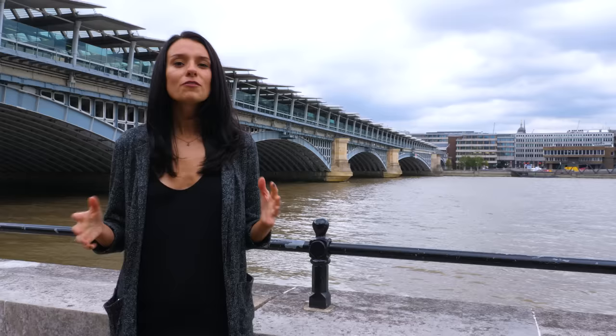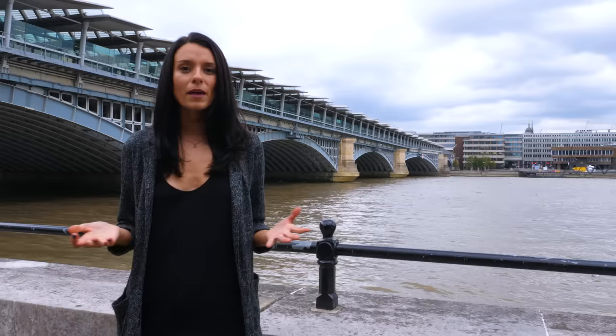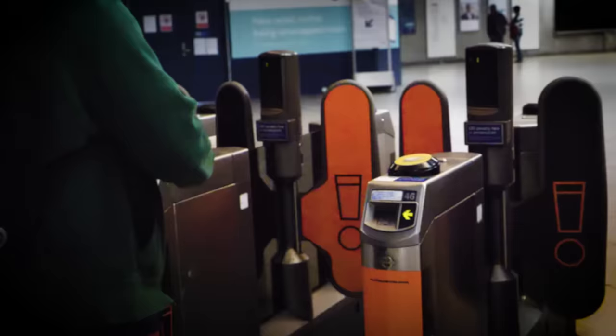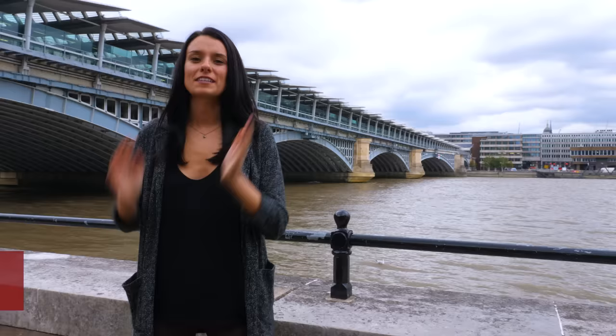You can also use your debit or credit card if it has the contactless feature enabled on it. But if you have a card from outside the UK, sometimes the contactless feature and mobile pay doesn't work, so I usually recommend for people to just get an Oyster card. It's the easiest way and the most reliable.